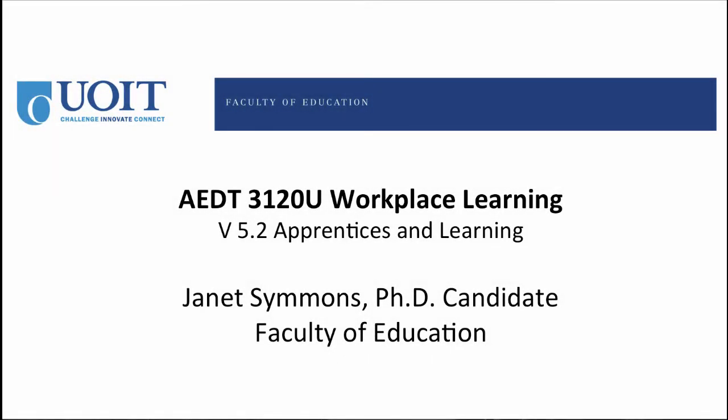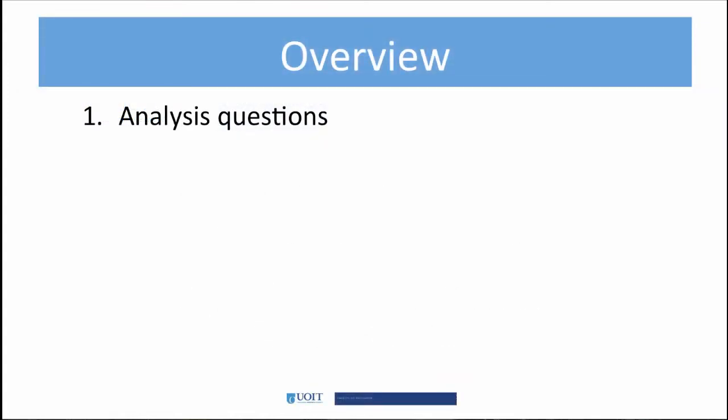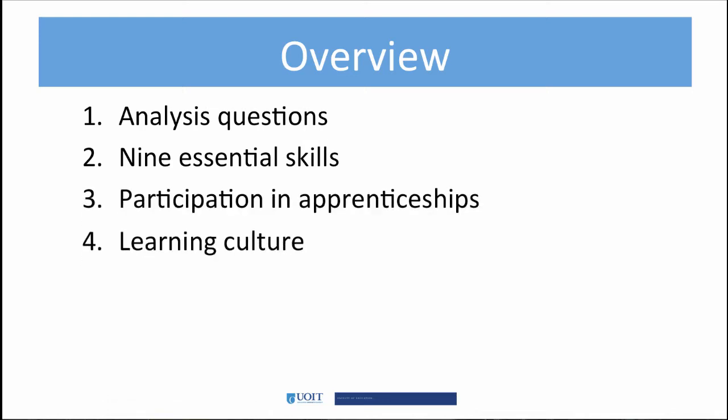Hi there, this is Janet Simmons and welcome to a short video about learning in an apprenticeship. We will begin with two analysis questions and then look at the essential skills of apprenticeship learning. Next, we'll examine participation in apprenticeships and learning culture. Then we'll finish up with two synthesis questions.